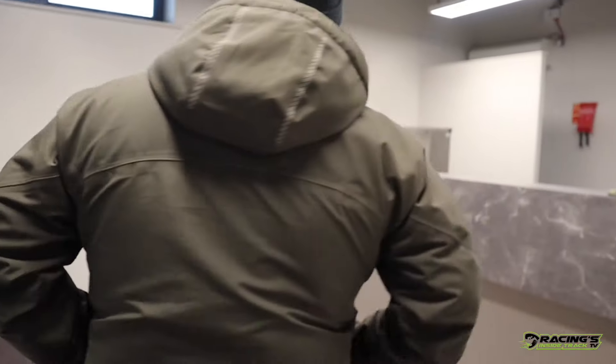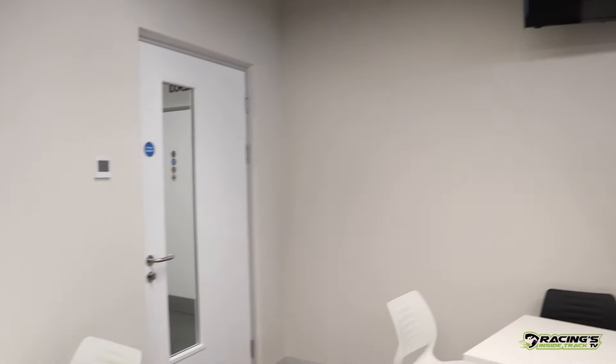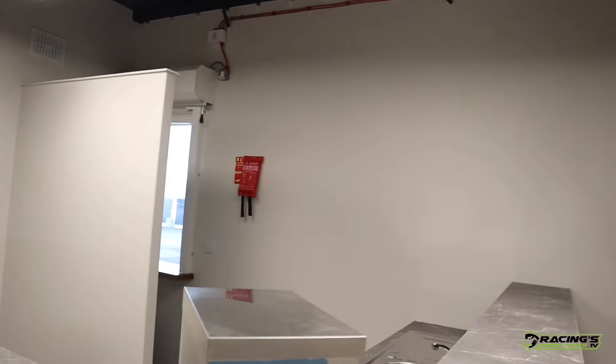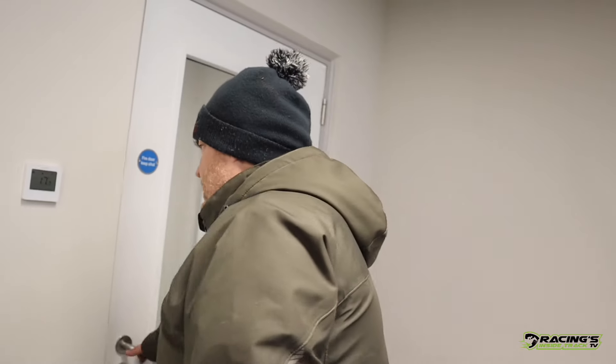This is our jockeys' canteen, nicely set out — the jockeys have a bit of comfort inside in here. Karen and the lads will be working on the counter looking after the jockeys on the day. There's a little cubby hole in the corner so if a trainer wants to get a cup of tea or coffee, he can come to the window and Karen will look after that. Nice and handy — trying to look after as many as we can.